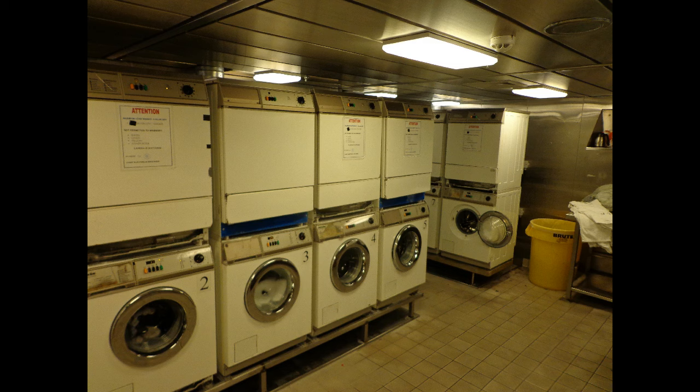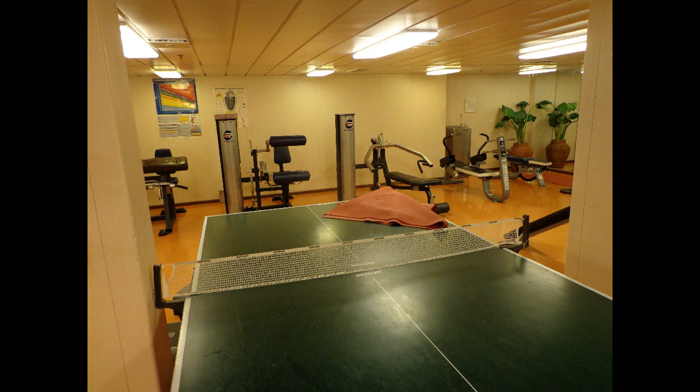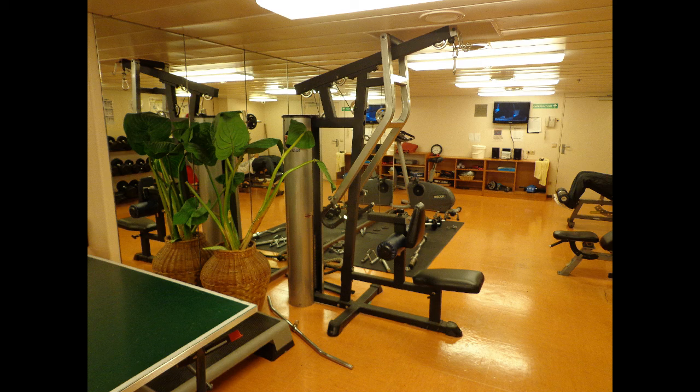This is the tiny crew gym on board. And yes, they put a ping pong table in there as well, which is really annoying. While it's nothing special, at least you can still get a simple little workout in.